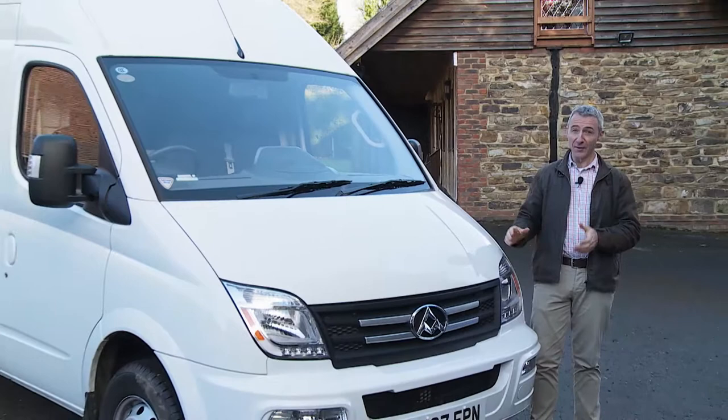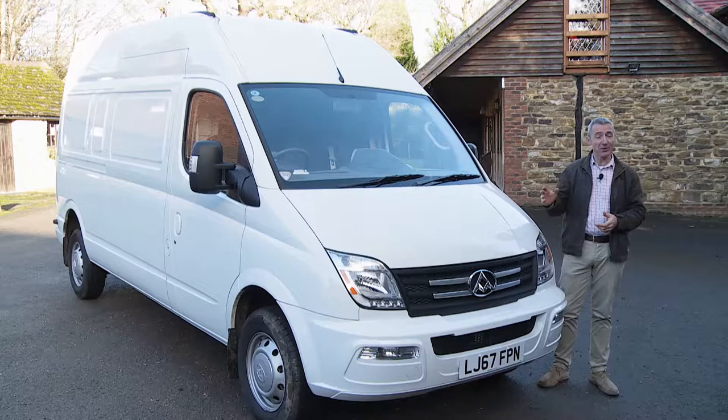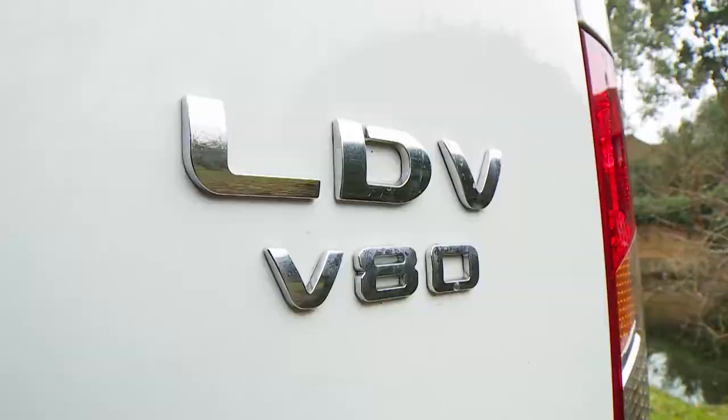Today, perhaps more than ever, cost control is an overriding priority in modern business. And if you operate one, you'll be particularly conscious of that when it comes to purchasing the commercial vehicles upon which much of your company's livelihood may depend. If you deliver in bulk, you'll need a large van or perhaps a small fleet of them. If that's the case, then the primary selling point of the contender that we're going to look at here is going to be difficult to ignore once you've been briefed about it. Welcome to the LDV V80.